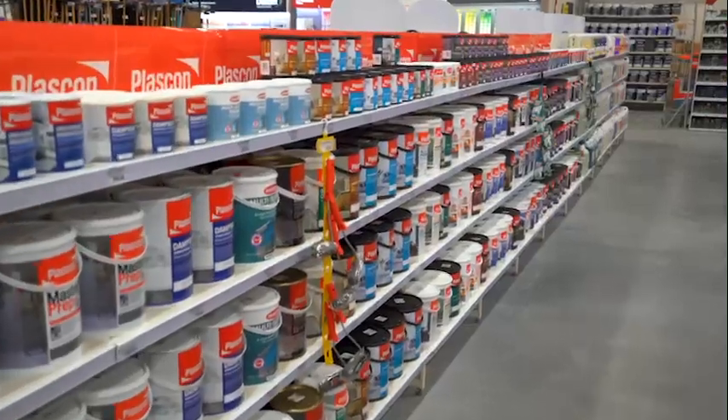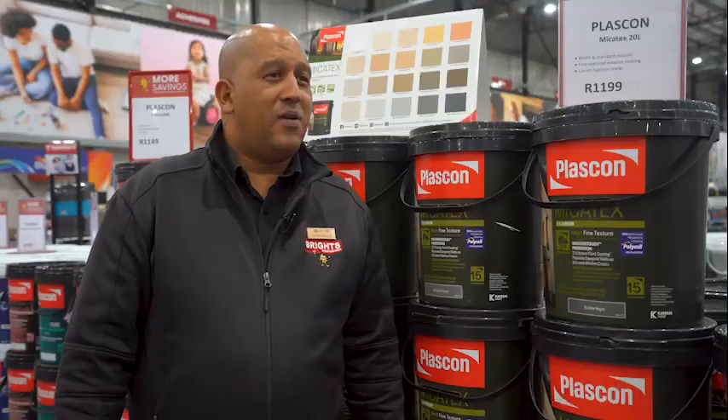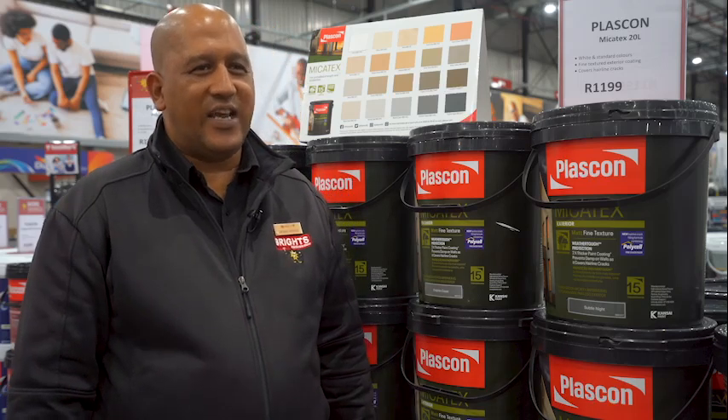The best product to buy at Plascom is the variety of Plascom products that they show. What I like about the Plascom brand — it's quite easy — is the Plascom Cashmere.